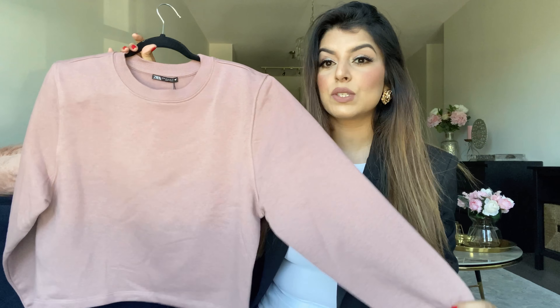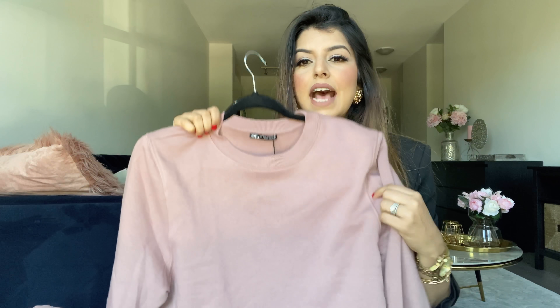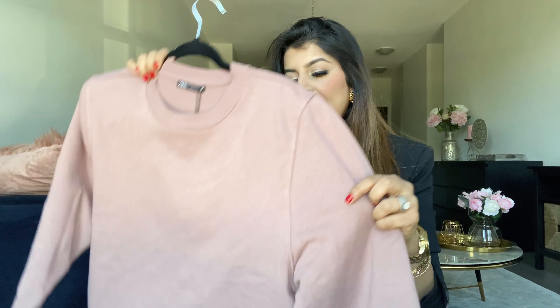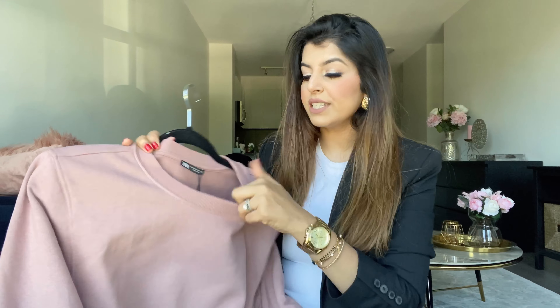The first piece I want to show you is this very cool shoulder-padded sweatshirt. I really loved the color online — it looked a bit warmer — but when I received it, it has more of a mauve undertone. It's definitely not on the brown side; it's way more on the mauve side. It has shoulder pads, it's really cute, and it's brushed on the inside.